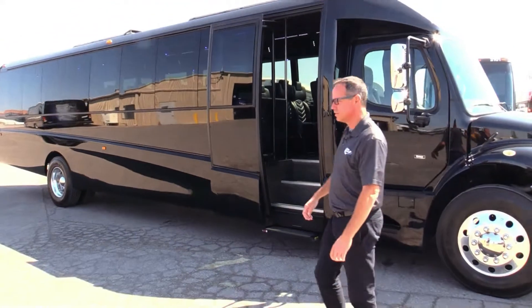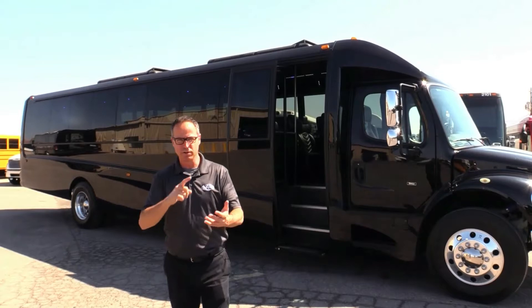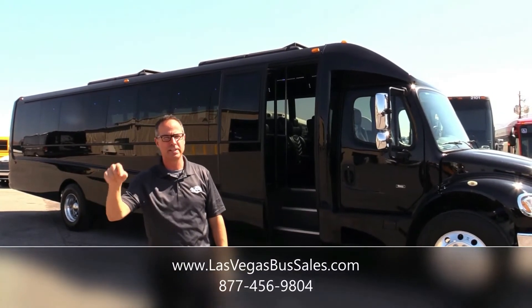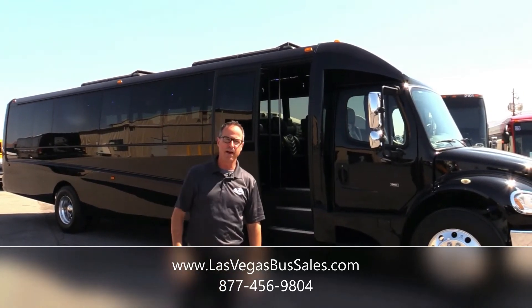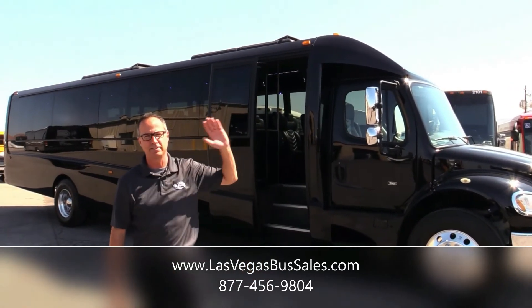Gorgeous Gretsch — that's a 2017, 38 passengers, luggage, storage, video, Cummins, Freightliner. It's got it all. If you'd like more information, come visit us at lasvegabussales.com or call us at 877-456-9804. It's a beautiful day to match that beautiful coach. Have a nice day.